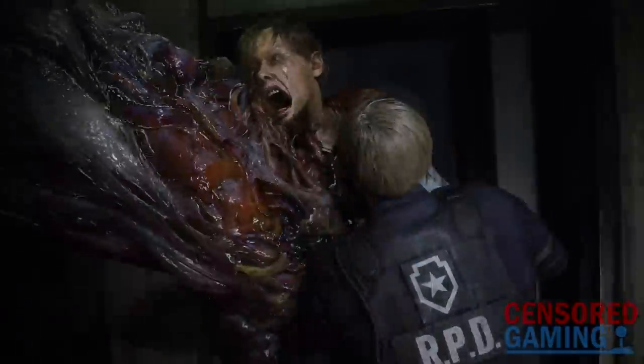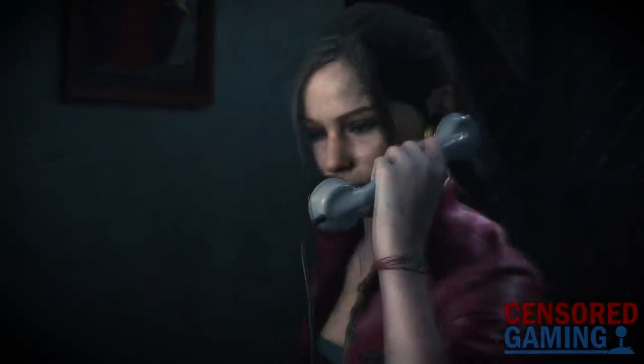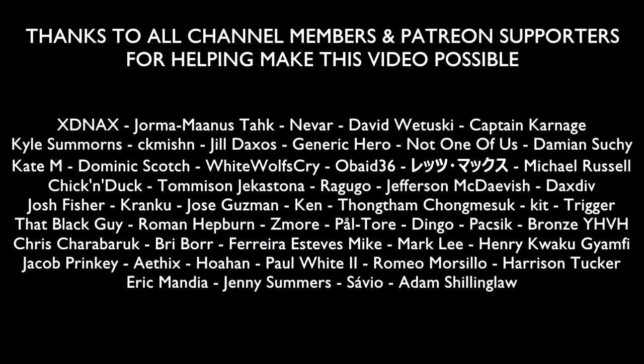If you're interested in seeing that, as well as other videos on how video games and other media are changed around the world, please consider subscribing to the channel. Until next time, thank you for watching.